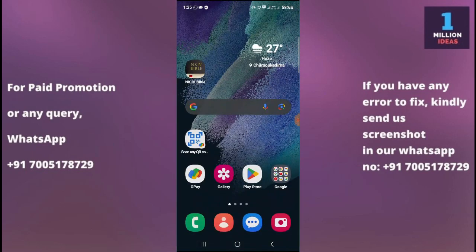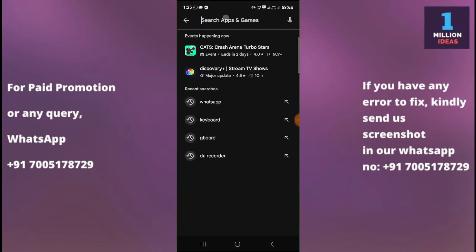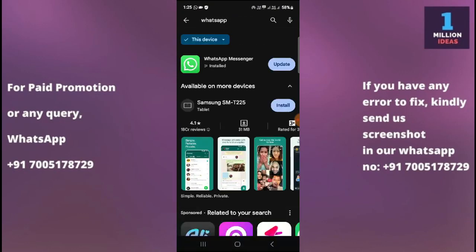The eighth step is to reinstall WhatsApp. Go to the Play Store, search for WhatsApp, uninstall it, then reinstall it and log back in. Check whether the problem is resolved. This is how you can fix your WhatsApp not working problem.